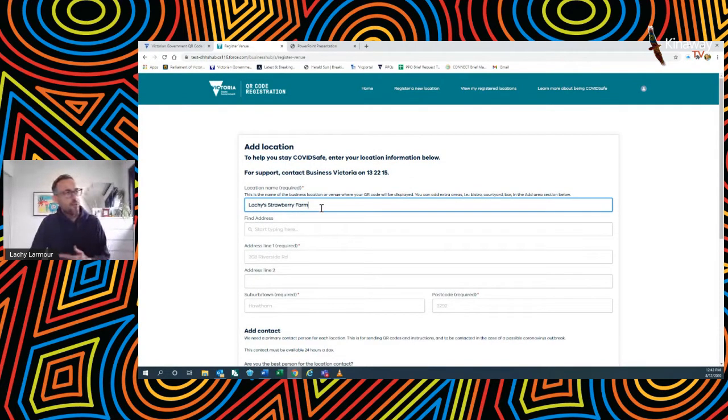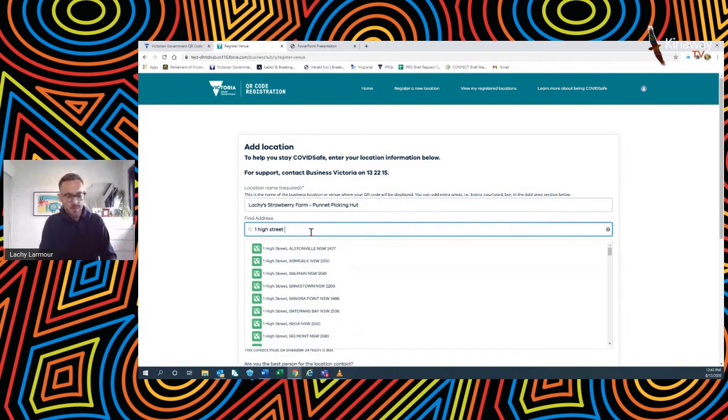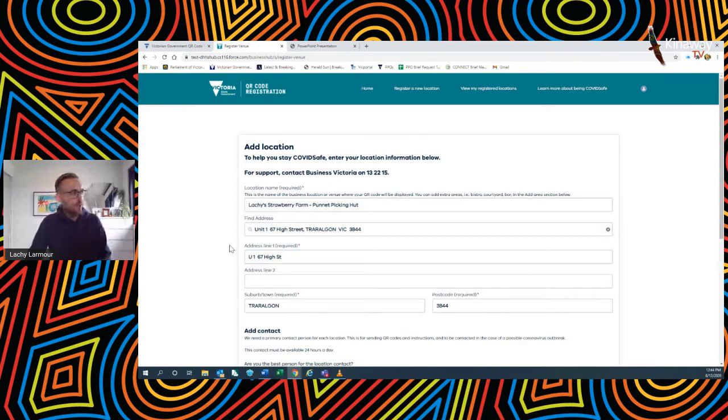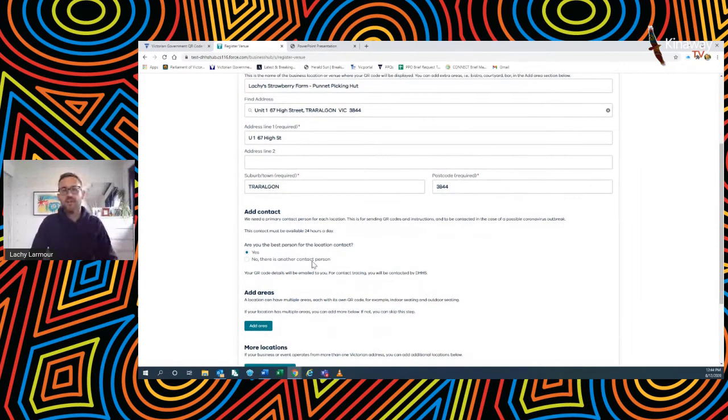Clicking next, it auto-populates the location name with my business name. I'll go one step further and call it the 'punnet picking hut' — where members of the public come and pay to go out and pick their strawberries. You can type in the address here; let's say we're out in Taralgo. Because I'm the sole operator of this strawberry farm, I'm also the best person to be contacted by DHS if needed. But if you have a site manager or a chain of cafes, it might be best to have the manager of each location as the registered contact person.